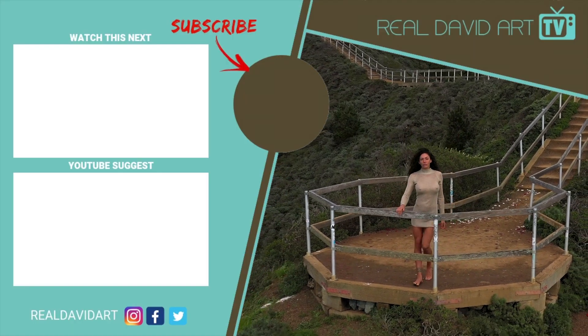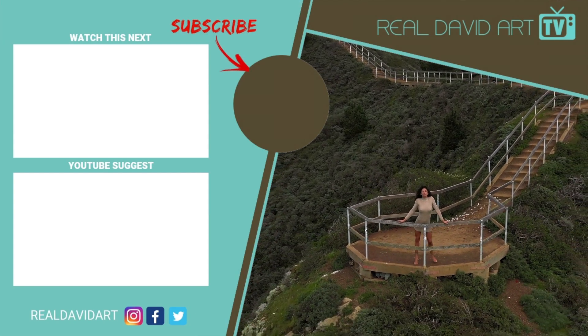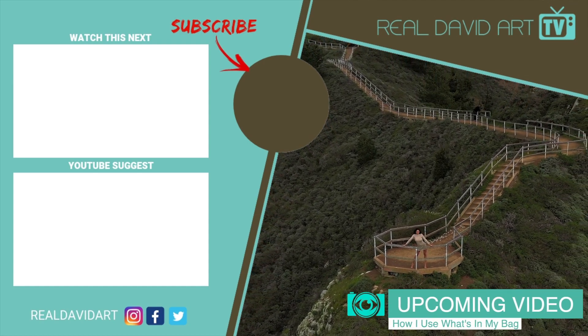If you like today's video, please make sure you hit that like button and subscribe with notifications so you don't miss future episodes. Make sure you share this video with friends, because sharing is caring.